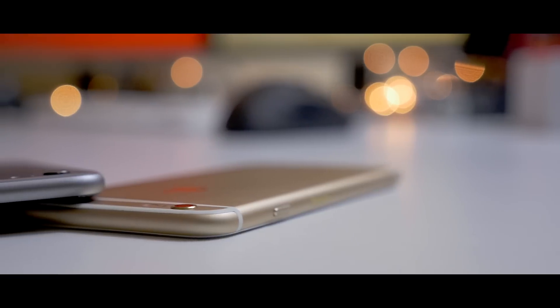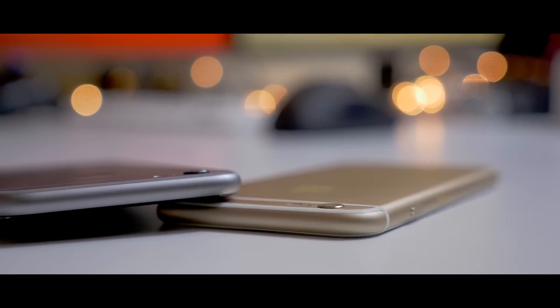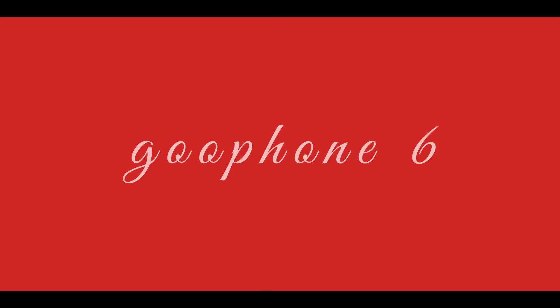Alright, so this isn't a real iPhone 6. In fact, it's an almost aesthetically identical device to Apple's handset that runs Android, Google's operating system, and it's called the Goo Phone 6.